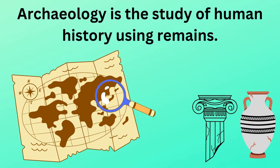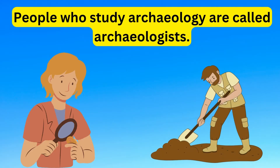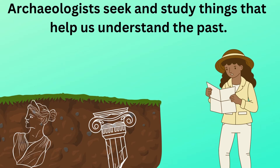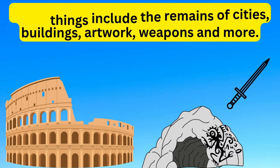Archaeology is the study of human history using remains. People who study archaeology are called archaeologists. Archaeologists seek and study things that help us understand the past. These things include the remains of cities, buildings, artwork, weapons and more. These remains are called artifacts.